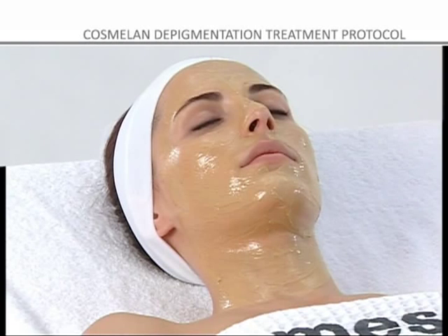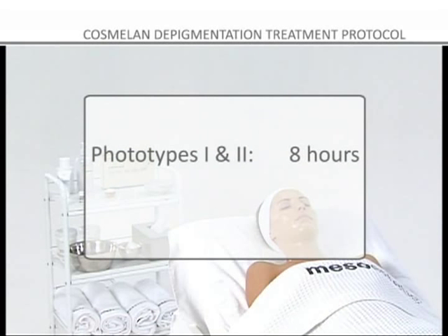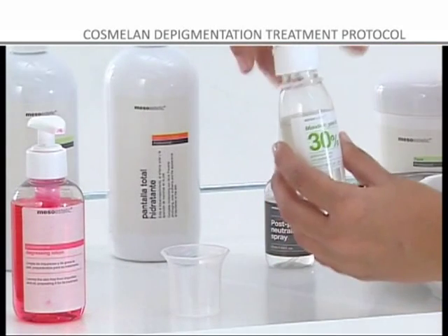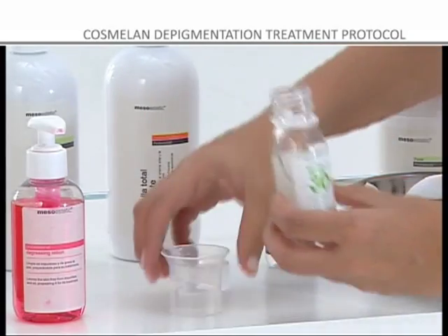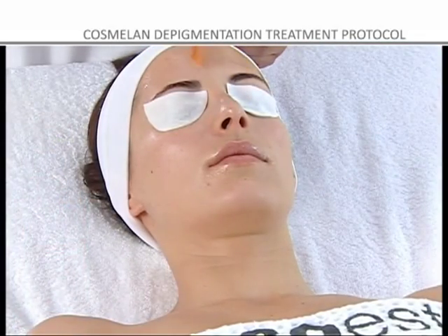Step 4: Leave the product on for the recommended amount of time depending on the skin phototype. Once the mask has been applied, the customer can go home. To ensure that the treatment is successful, it is essential to conduct a follow-up treatment at home. For deeper age spots, we recommend cleansing the skin with the Oil Removing Solution and then applying a 30% mandelic peel product before applying the COSMELON 1 MASK.